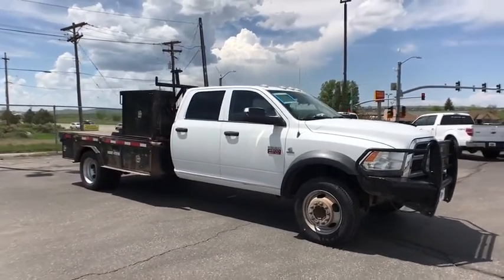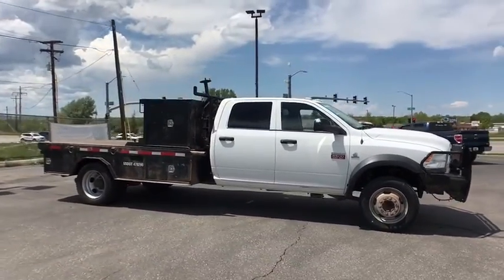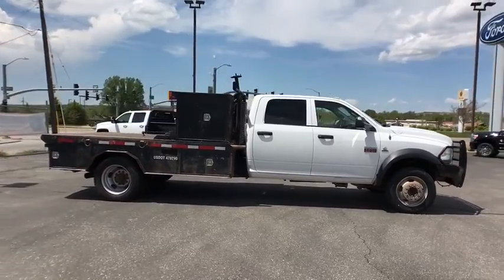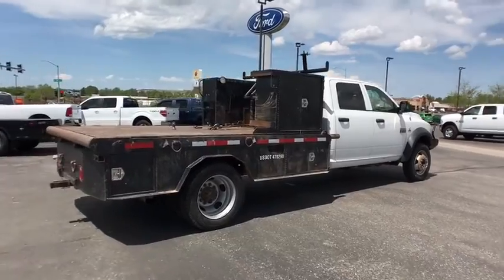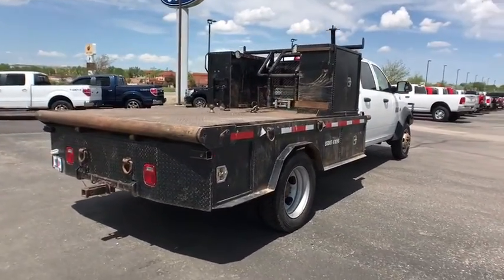The 2012 Ram 4500. Ram 4500 is a solid option for truck buyers in need of hauling capacity and serious towing. With names like Hemi and Cummins under the hood, there's plenty of muscle to back it up.